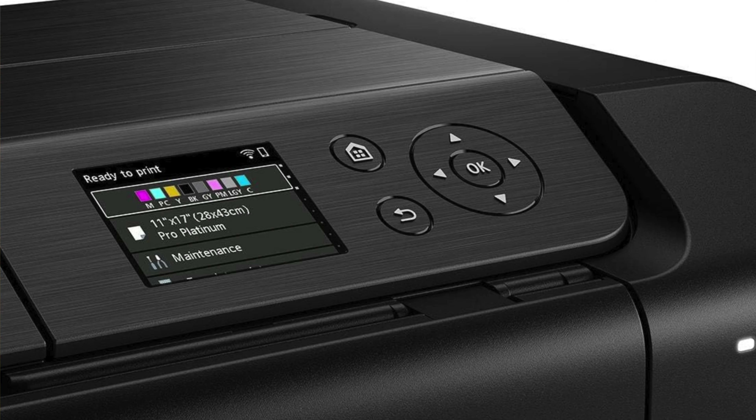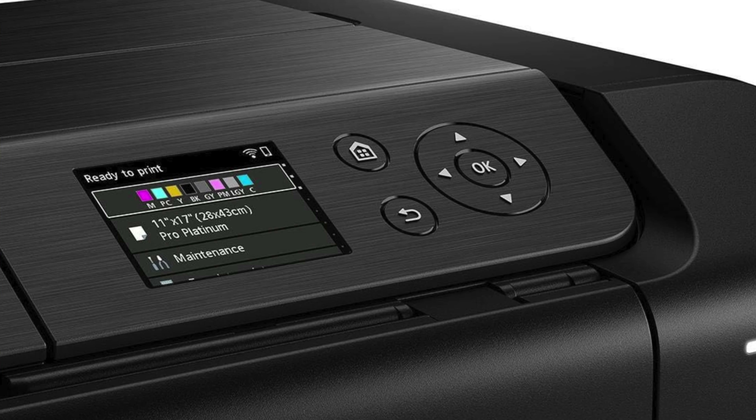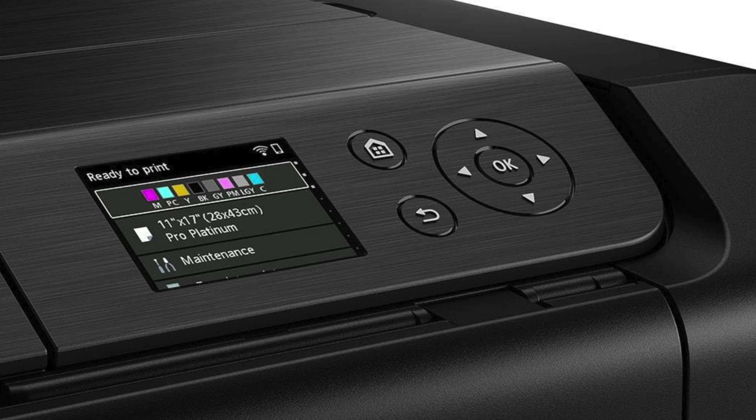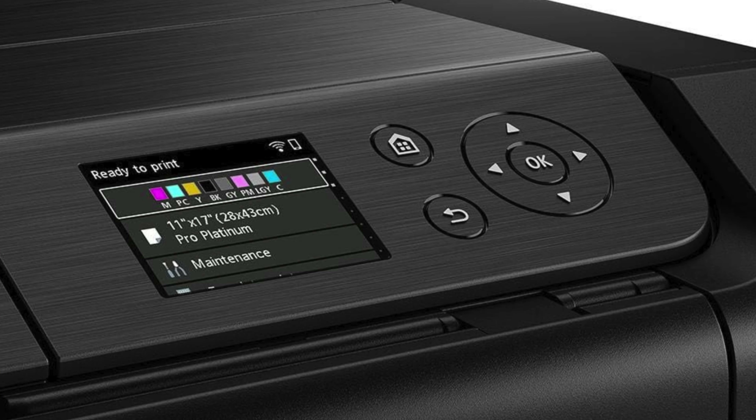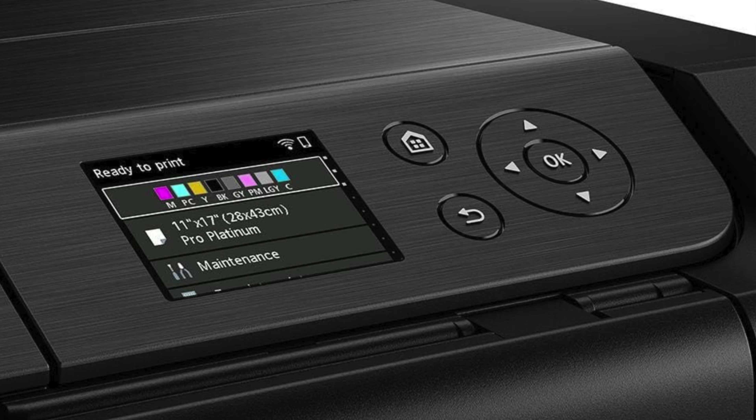So who's it for? Ideal for the aspiring artist or the seasoned gallery owner who wants top-notch greyscale without breaking the bank, the PIXMA PRO 200 is perfect for those who enjoy quality over quantity and who find beauty in the details rather than the dimensions.